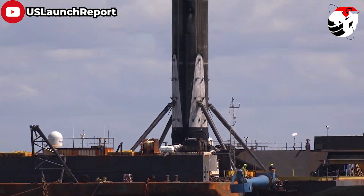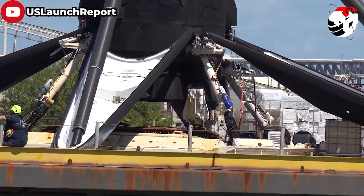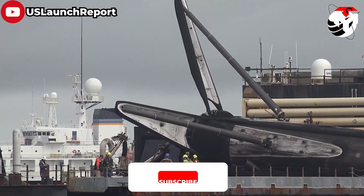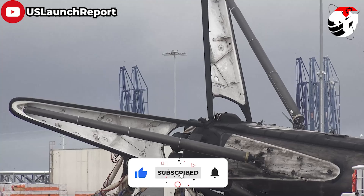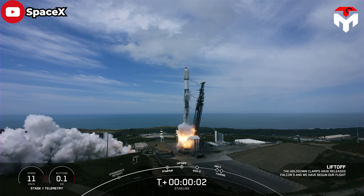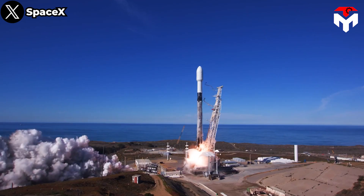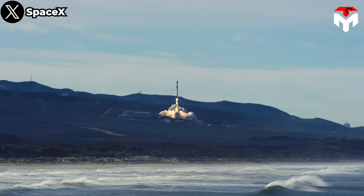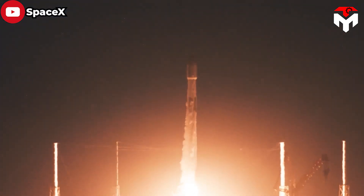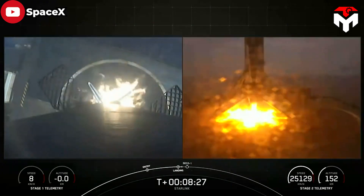Recovery teams still have to board the drone ship to perform other post-landing tasks, but the robot allows for a safer and more efficient recovery process. However, the octagrabber's weakness is that it cannot work well when there are too many winds or waves. As for why the booster was in rough seas — SpaceX keeps pressing the parameters on their Starlink launches, and one of those is the weather. A launch needs good weather at the pad, at altitude with no high-speed winds, and at the landing zone. Hitting that trifecta 100 times a year is difficult, so SpaceX has to keep exploring the limits of where, what, and how the Falcon 9 can operate.